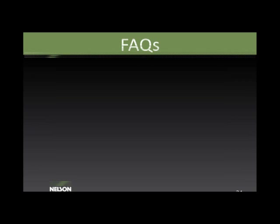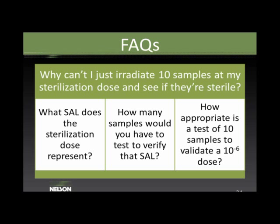A common question is: why can't I just irradiate 10 samples at the sterilization dose and see if they're sterile? The answer is that a sterilization dose represents a 10⁻⁶ SAL, meaning a 1-in-1-million probability of a non-sterile product. To verify that SAL, you would need to test 1 million samples. Testing only 10 samples demonstrates a 10⁻¹ SAL, and extrapolating that to 10⁻⁶ is impossible. A test of 10 samples at sterilization dose does nothing to demonstrate sterility.